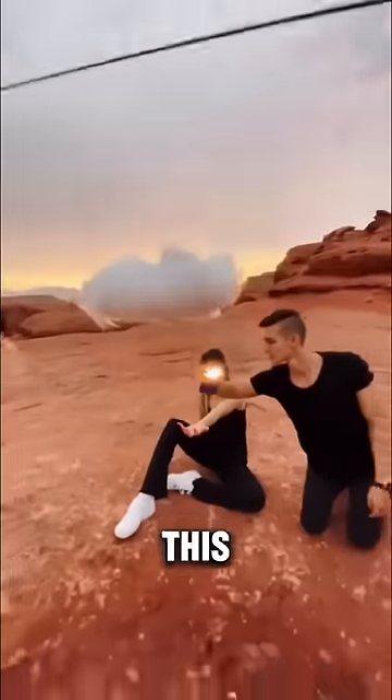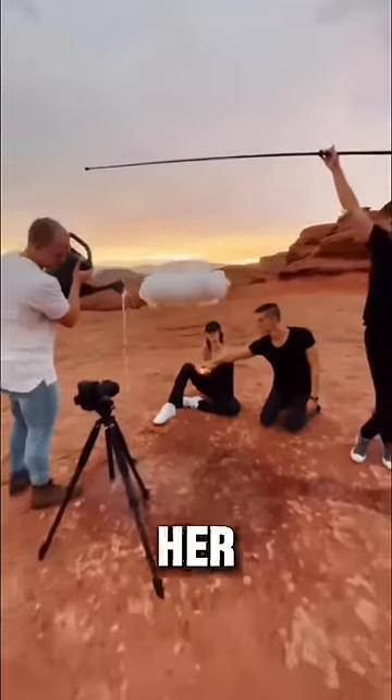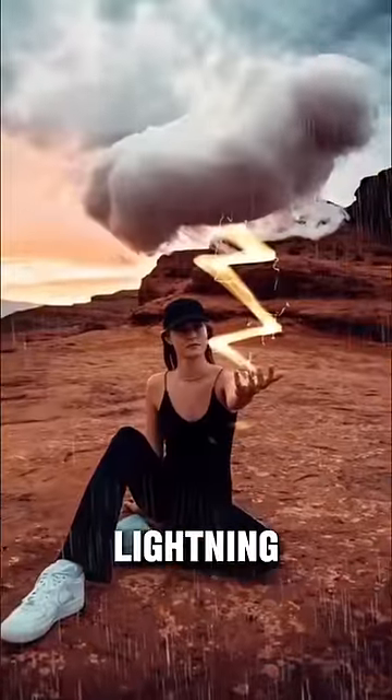In this photo, they wanted to make it look like a cloud was above this girl, so they poured rain in front of her and they even used a camera flash to create this sick lightning bolt.